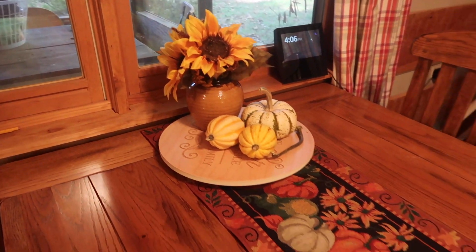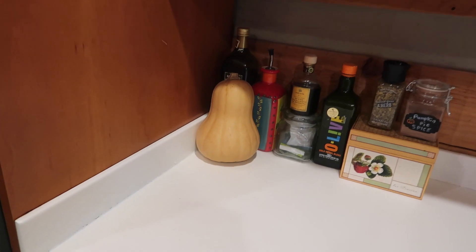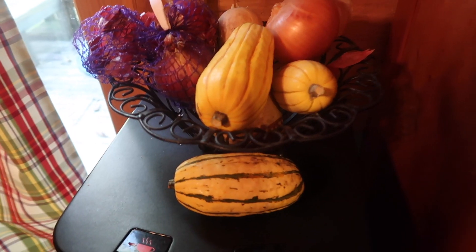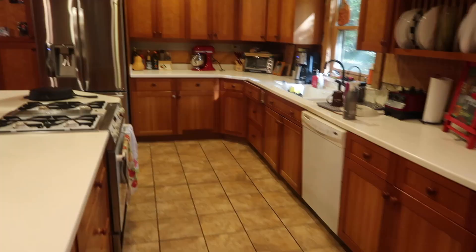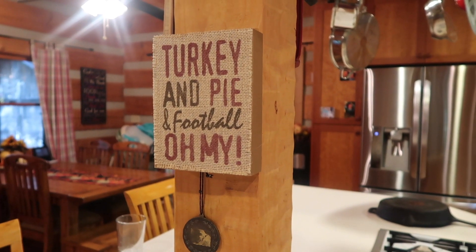Right here we have our dinner table with this runner, and then we have a fall squash, and of course the pumpkin pie spice, and some more fall types of vegetables. One last thing in my kitchen is this little sign that says 'turkey and pie and football, oh my.'